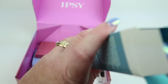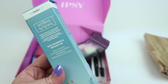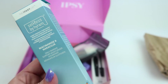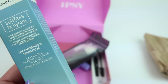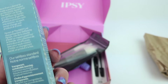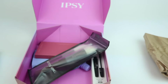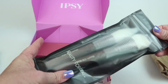This one got a little banged up. Okay, this is Selfless by Hiram — niacinamide and marula. I'm not sure what that ingredient is exactly, I'll Google it after the video. Let's see — this is a daily barrier support moisturizer. All right, cool.